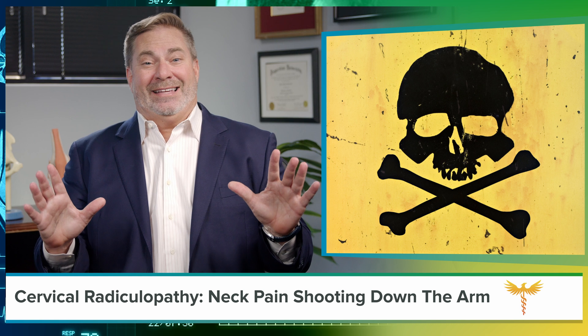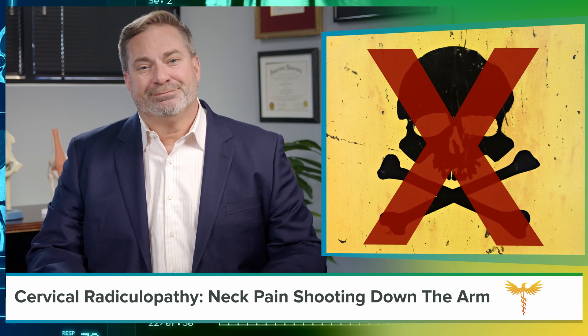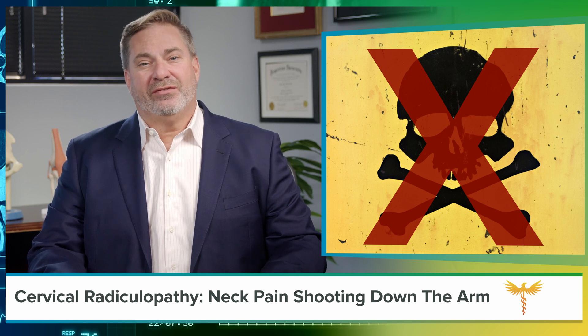Surgery on my spine — that's scary and risky, right? Well, not for me. By the end of this video you'll understand why I feel that way.